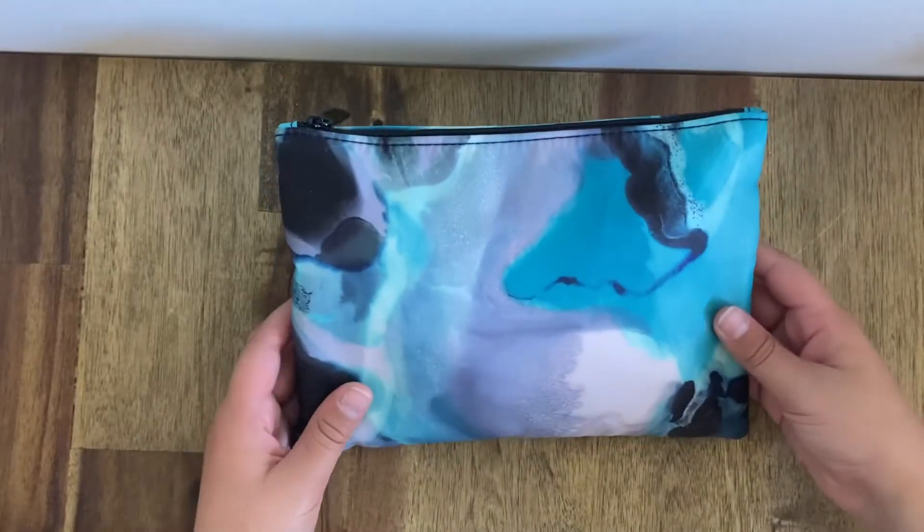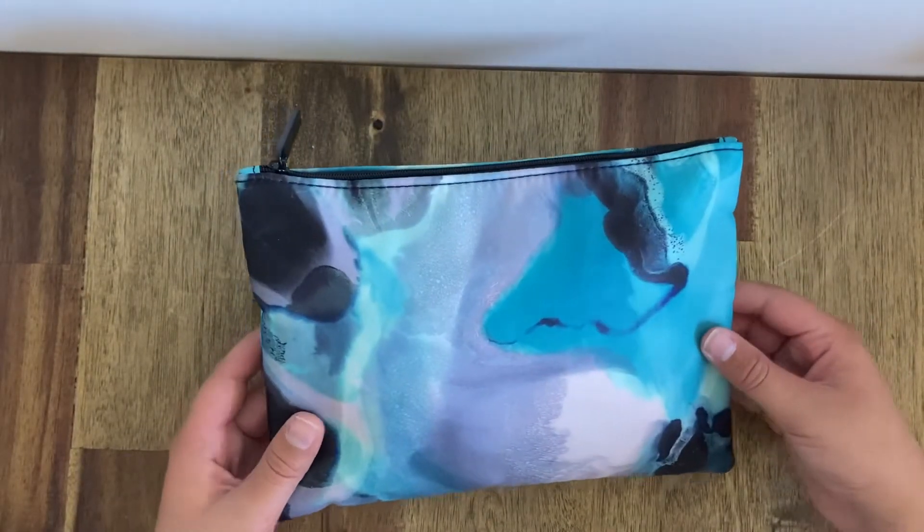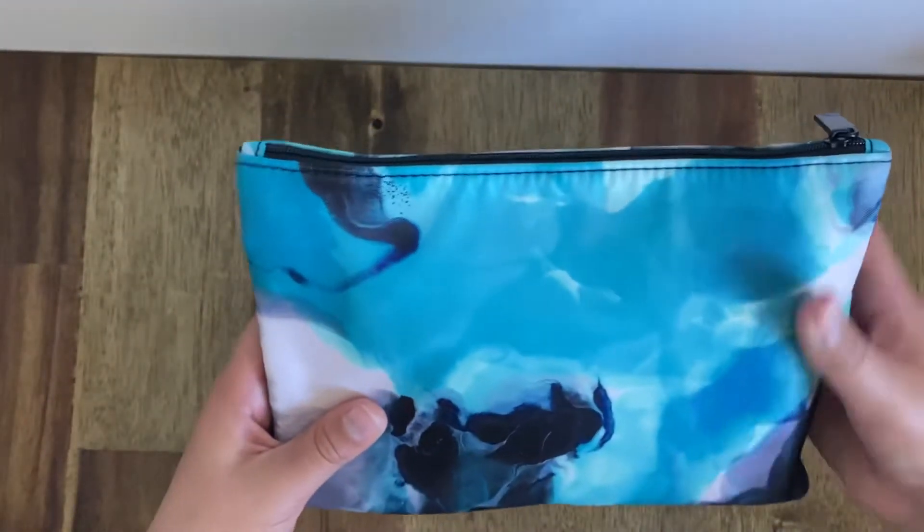Hello and welcome to today's video. Today we'll be taking a look at Qantas's Business Class Long Haul Amenity Kit.